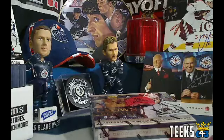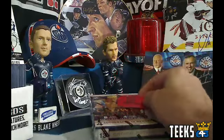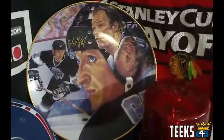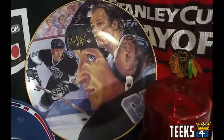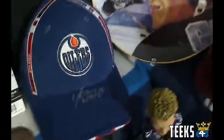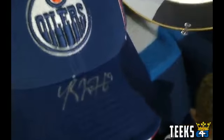Hey everyone, this is Tyler from 643boxbreaks.com bringing you a live auction break of 13-14 Crown Royale. We've got a whole bunch of bonuses for you in this break and we are introducing the new prize draft. If you get three teams or more, you get a prize draft ticket to win cool prizes. Today we're announcing the Wayne Gretzky and Gordie Howe dual autographed plate, signed by both. We've also got a Ryan Nugent-Hopkins hat from the day he was drafted — he wore it and autographed it for Panini.